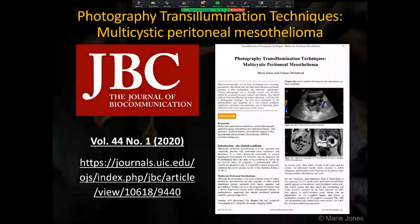This presentation will describe comparisons and applications of photography and lighting techniques that have been invaluable in the documentation of multi-cystic peritoneal mesothelioma (MCPM), and in informing fellow clinicians of the visual appearance of the disease, as described in the JBC volume 44 number one.